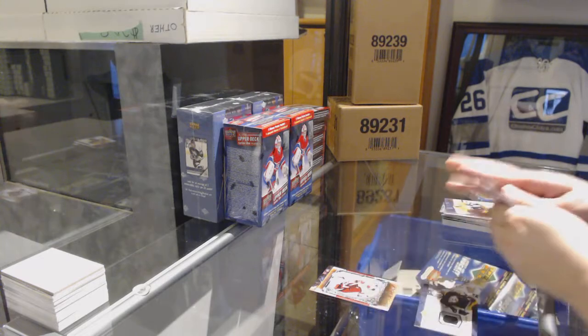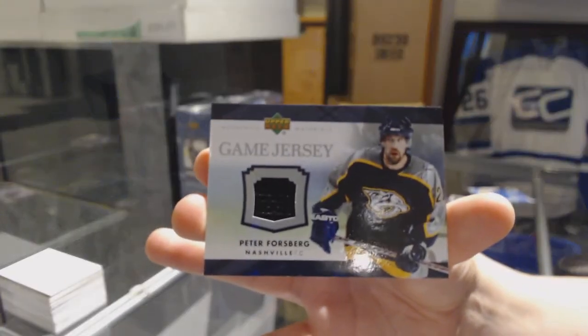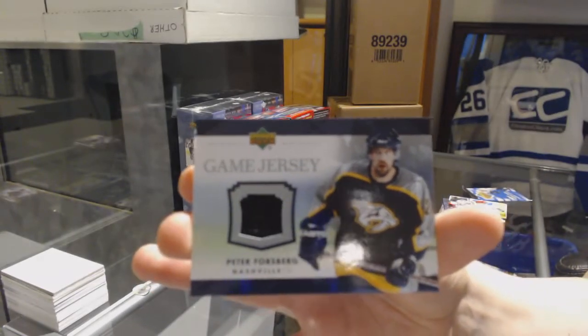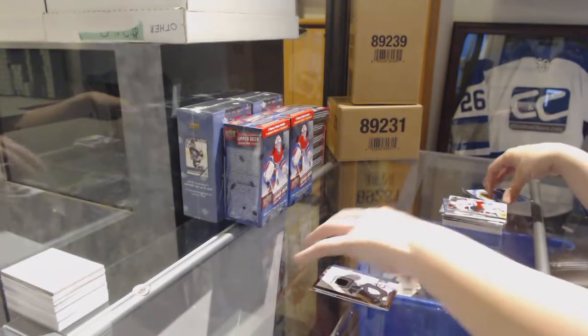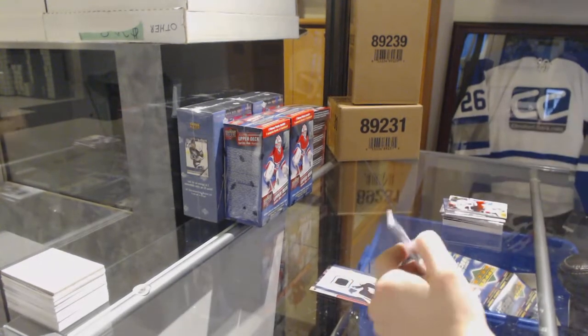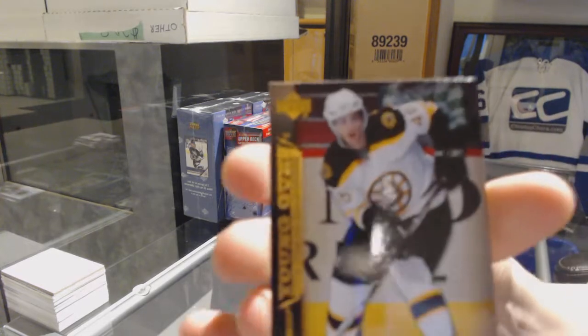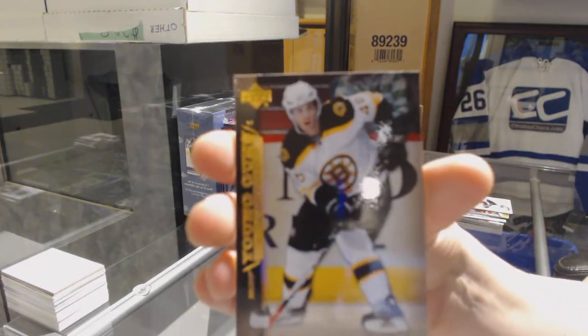We've got a Game Jersey for the Nashville Predators, Peter Forsberg. And we've got a Young Guns for the Boston Bruins, David Krejci.